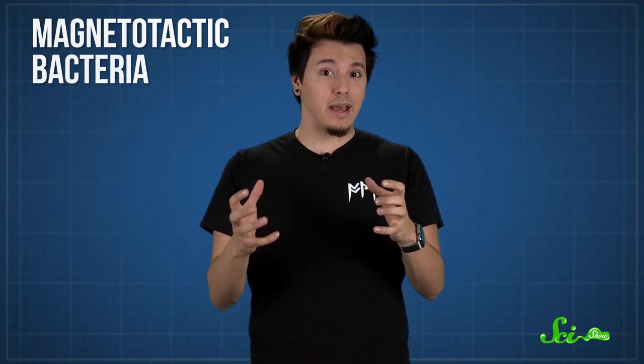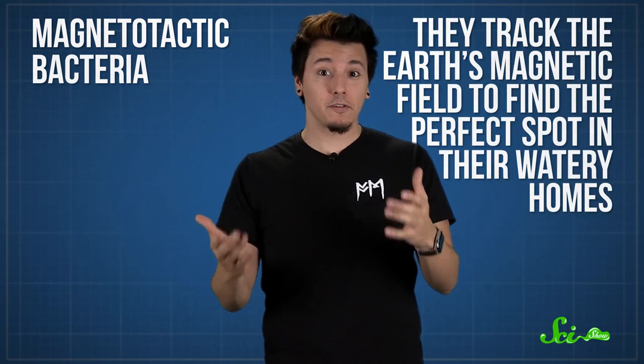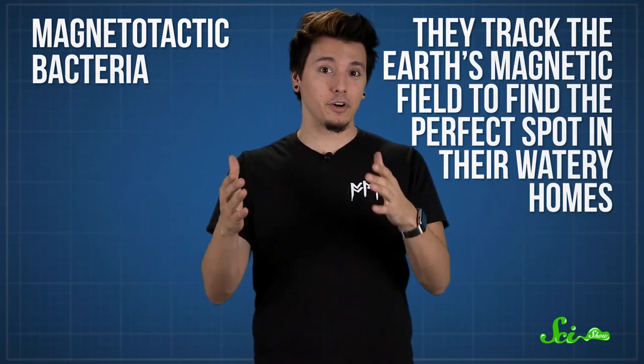Maybe you know someone with a really magnetic personality. I'm gonna bet that their magnetism is nothing compared to some bacteria I know — I'm not trying to insult anybody. These bacteria literally have built-in compasses, known as magnetotactic bacteria. They track the Earth's magnetic field to find the perfect spot in their watery homes, and they've recently caught the attention of a lot of researchers, because the tiny magnets they produce might be the next big thing in how we treat diseases and store data.